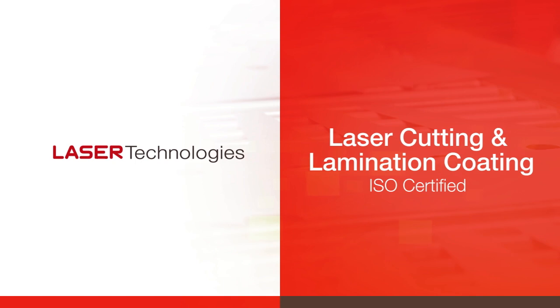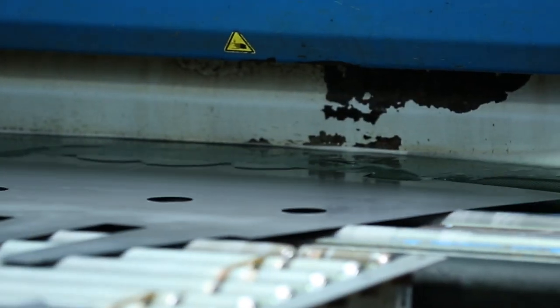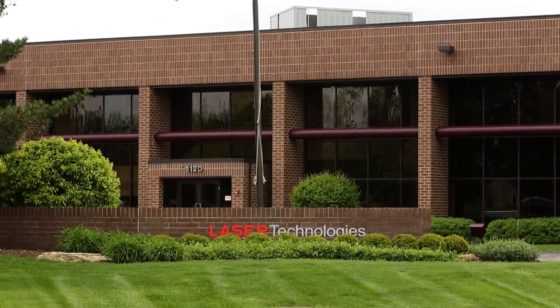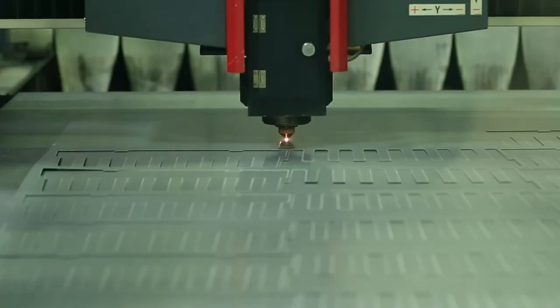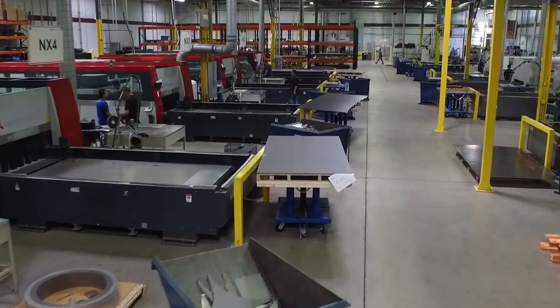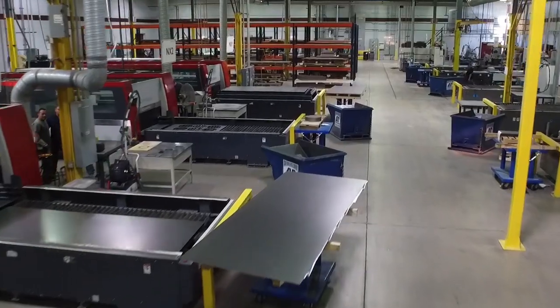Laser Technologies is an ISO certified company with fully integrated turnkey manufacturing capabilities, including in-house laser cutting and lamination coating services. Established in 1985, Laser Technologies was the first company to bring laser cutting technology to the lamination industry. Our expertise in this area is unsurpassed by any other North American supplier.